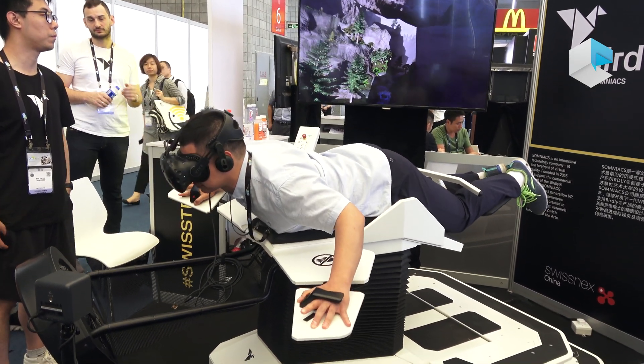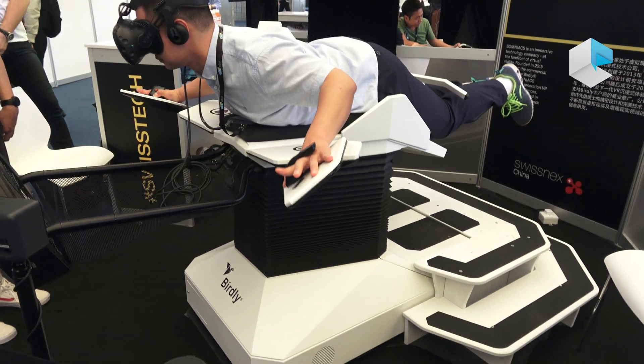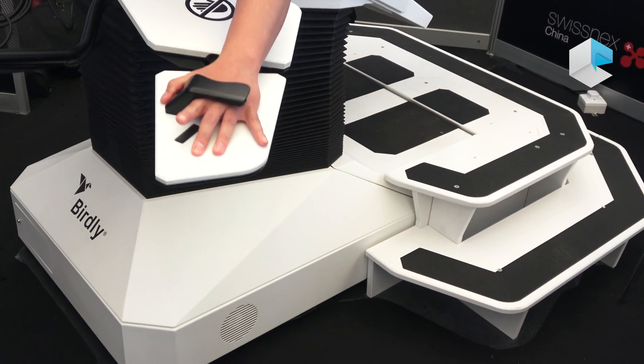And you can see under this simulator there are several computers. We use the latest computer devices and also high-performance PCUs.